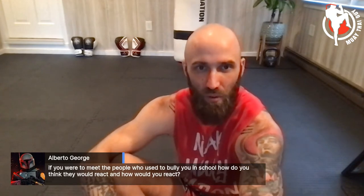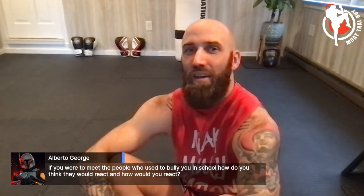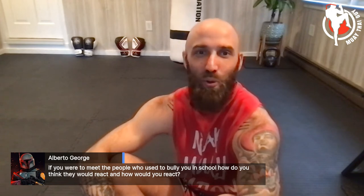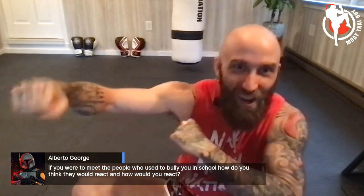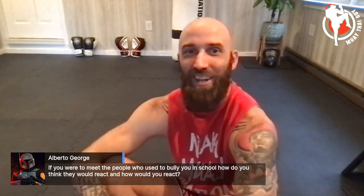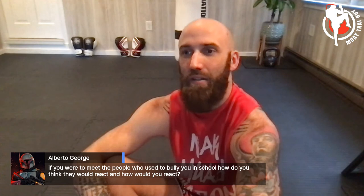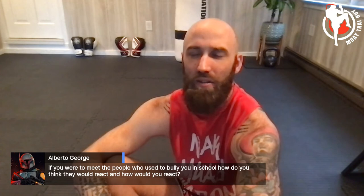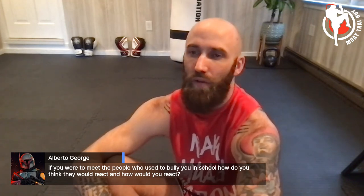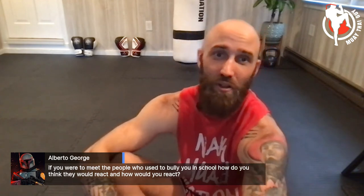Someone asks: if I were to meet the people who used to bully me in school, how would they react? It's funny — I've been back to high school reunions and they forget they were ever assholes. They think I'm the coolest guy and come up to me like, 'I saw you fighting in Thailand, bro!' I thank everyone in my journey because the bullies planted some insecurity that made me feel I needed to prove something — which led me to Muay Thai.